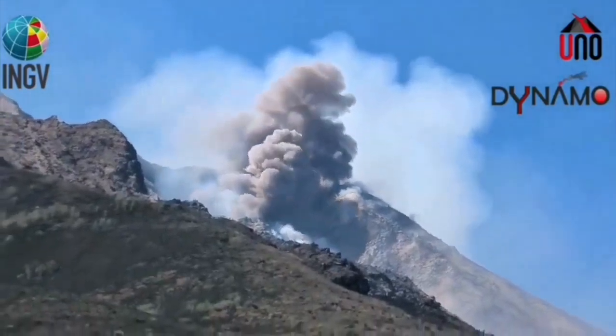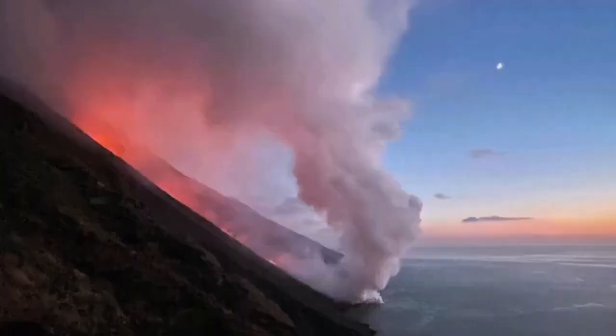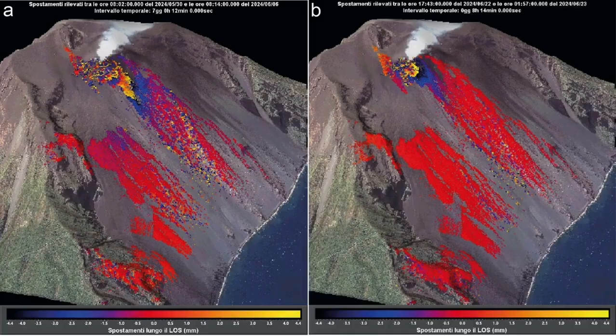From a distance of course it looks beautiful — you can have a beautiful sunset, take nice views of this. You can see here this is a first quarter moon and the hot pyroclastic flowing down. This is the map of it.